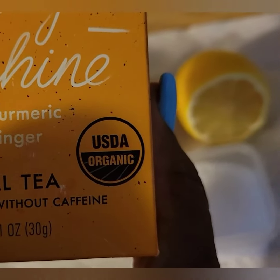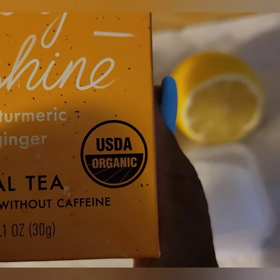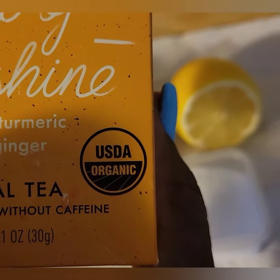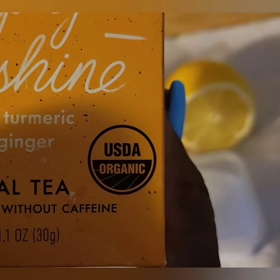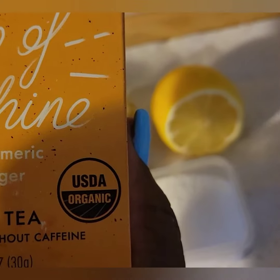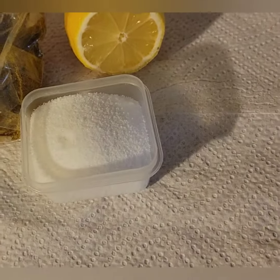I'm trying to do more healthy things, and this has no caffeine in it. It's organic and has golden turmeric and ginger. I'd give y'all a shout out to try this — it's amazing. Have a cup of sunshine and have an amazing day!